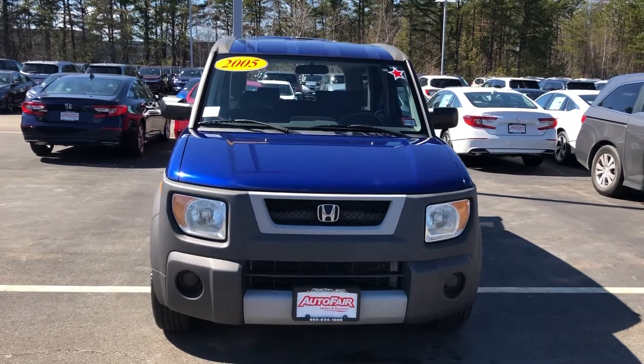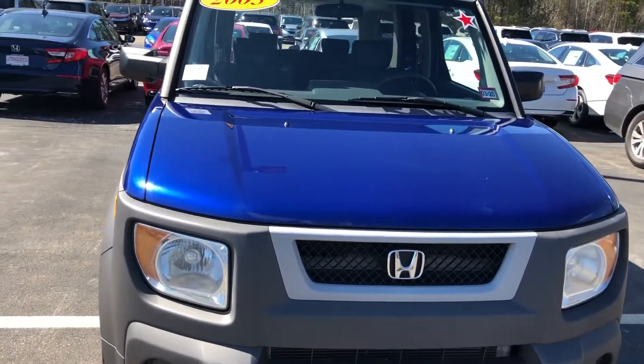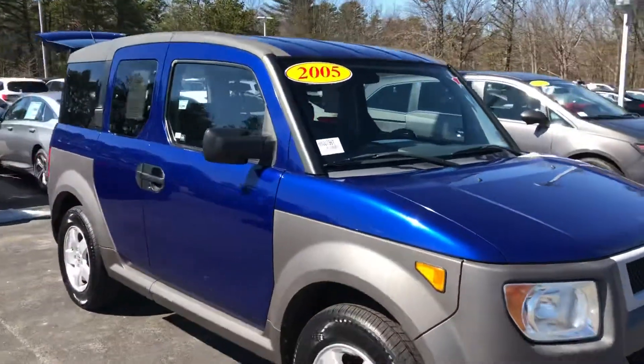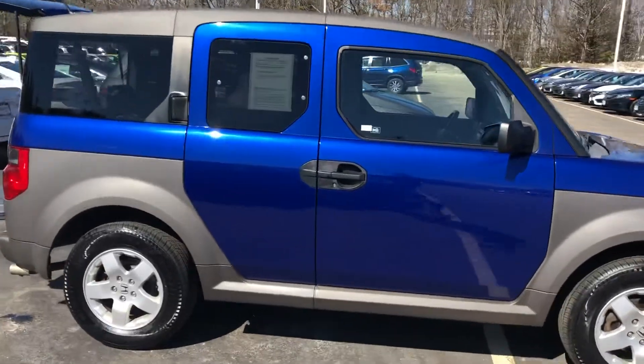Hello, Terry Harrison here with AutoFair, just shooting a quick walk-around of the 2005 Honda Element. Hopefully this gets you a good look at the vehicle. So cool that we got this in — we rarely get these.